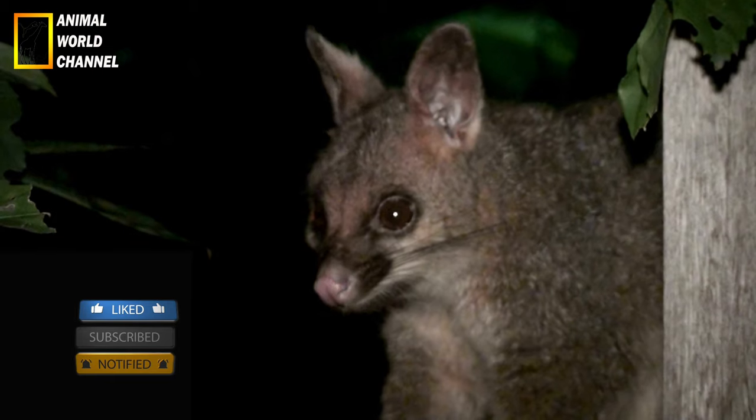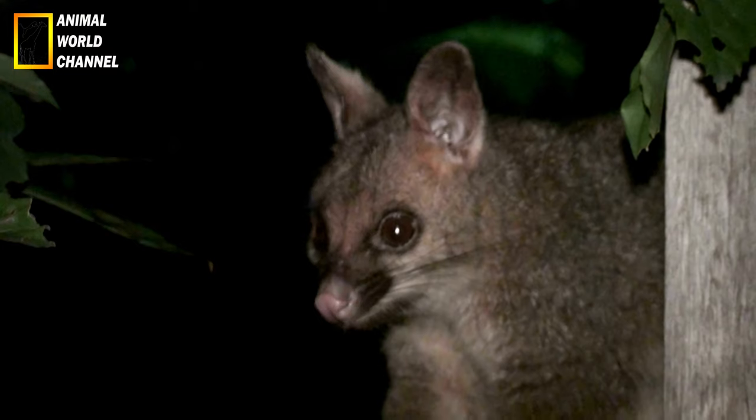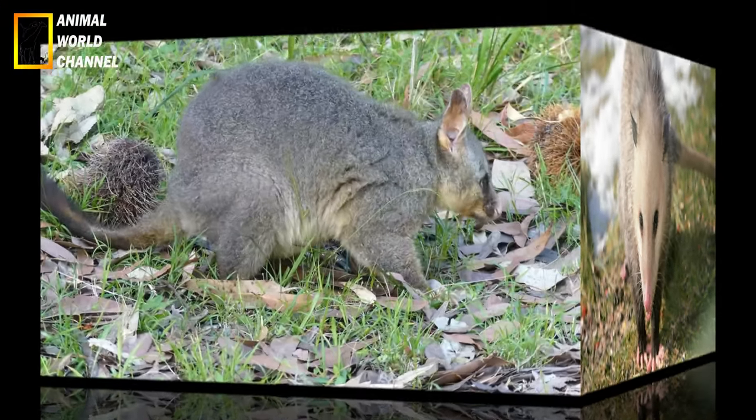Sa fourrure est d'un gris plus ou moins sombre sur tout son corps, à l'exception de la figure et de la gorge qui sont de couleur blanche, et de sa truffe qui est rose. Certaines espèces d'opossums ont une queue préhensile, c'est-à-dire qu'elle leur permet de s'enrouler et de s'accrocher aux objets. Ils s'en servent notamment pour grimper aux arbres.